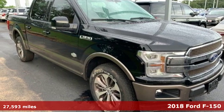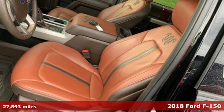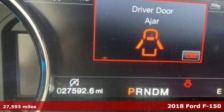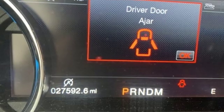Here's a 2018 Ford F-150. Job after job, this truck is always ready for the next project. It boasts an impressive list of features like these.